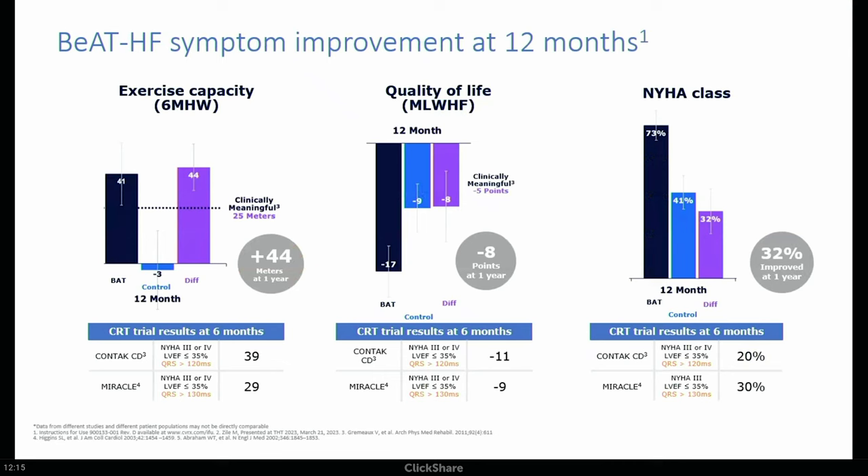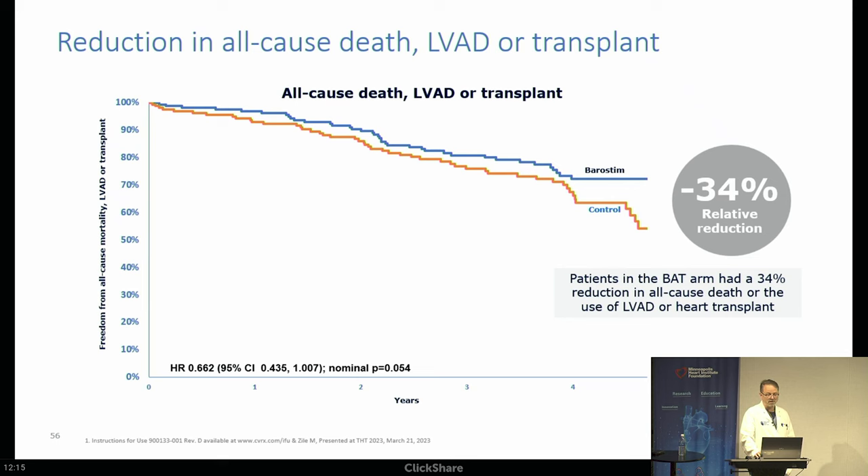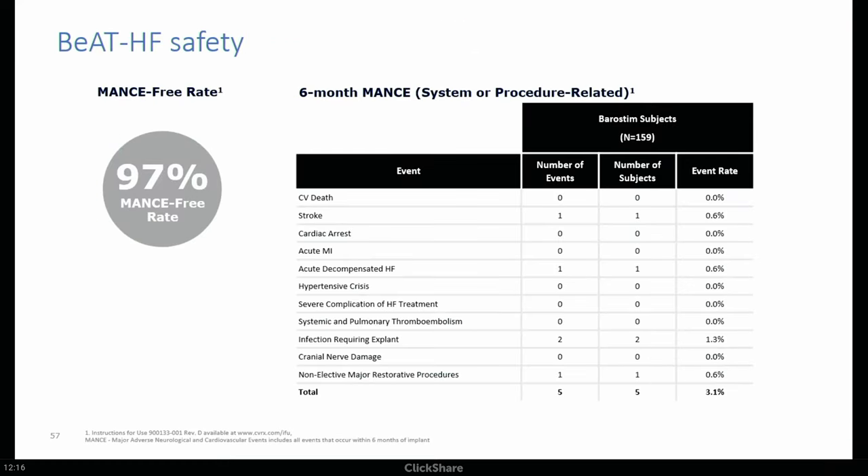The BDHF trial enrolled about 500 patients and showed increase in six-minute walk of almost 50 meters, Minnesota Living with Heart Failure quality of life score dropped by 8 points — lower is better — and NYHA functional class improved in 32% at a year. Appears effective from a patient-centered approach. Longer-term outcomes suggest a 34% relative reduction in all-cause death, VAD, or transplant, suggesting it may slow disease progression. When discussing this with patients, I'm not saying it will help them live longer — the intent is to help people feel better. It was very safe in the trial: one stroke, two infections requiring explant. Being extravascular is handy.